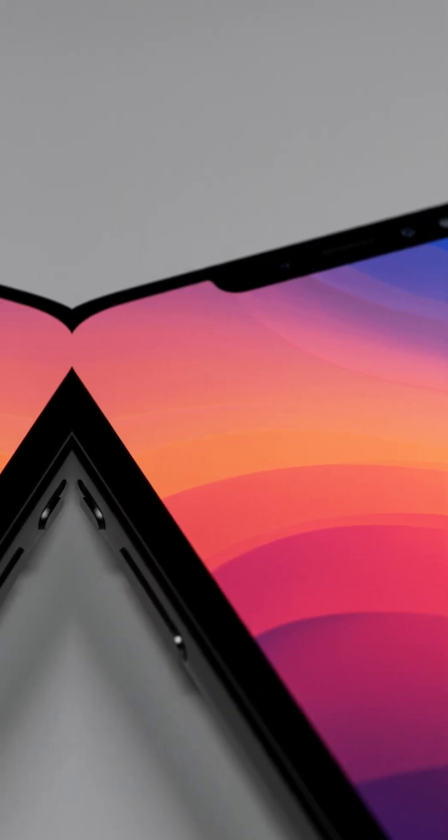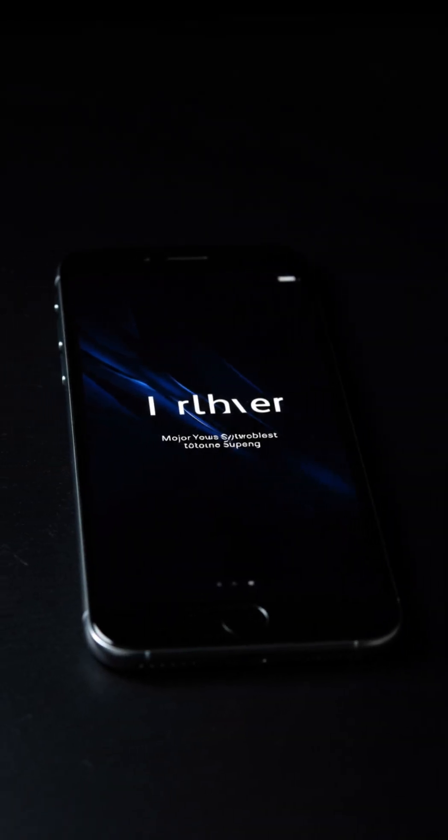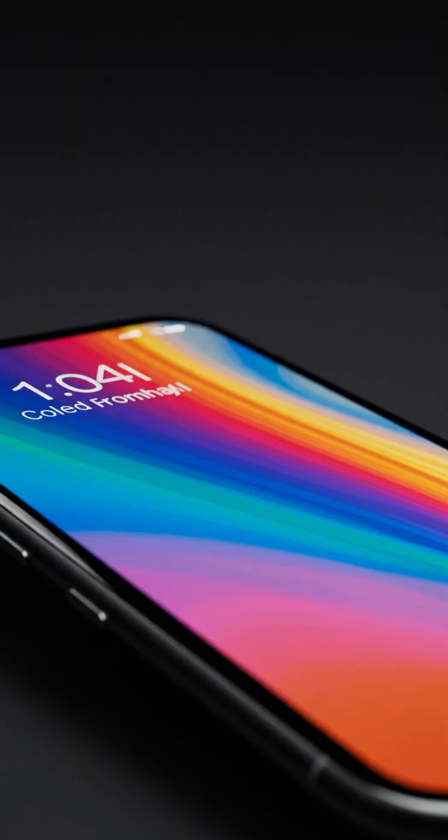One of the most important parts? The display. Samsung is the industry leader in OLED screens, which means the high-quality displays you see on iPhones, from the iPhone X to the latest models, are actually made by Samsung.